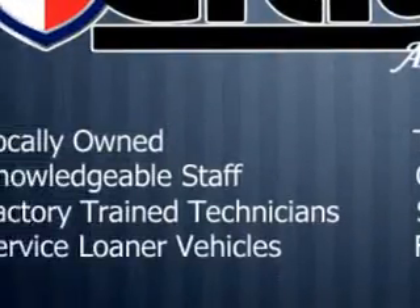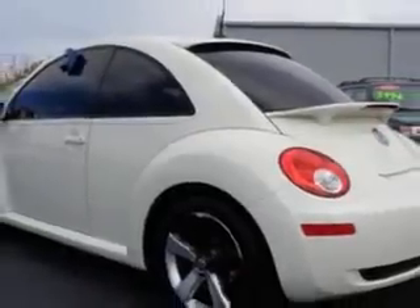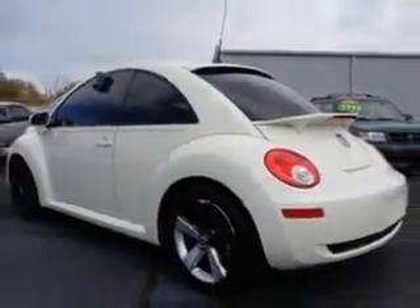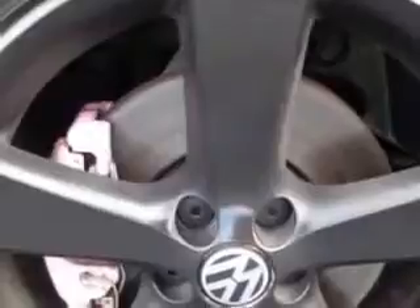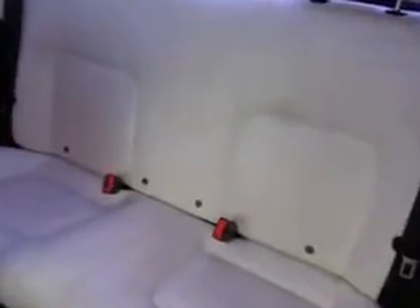Enjoy an impressive 29 miles to the gallon on this great car with features like rear defogger, heated windshield washer jets, stabilizer bars front and rear, power windows, front wipers intermittent, exterior mirrors heated, and daytime running lights.